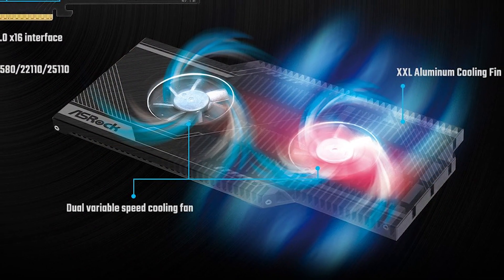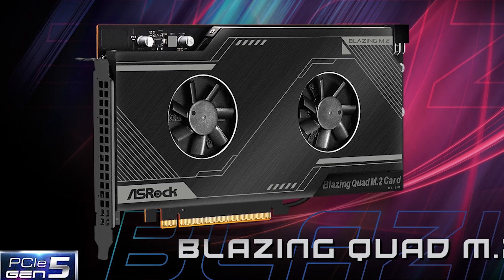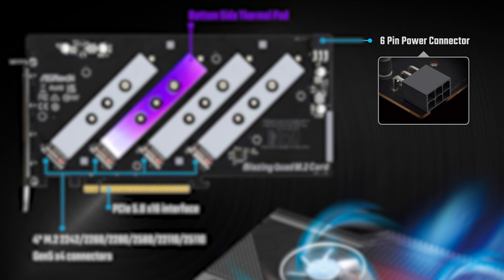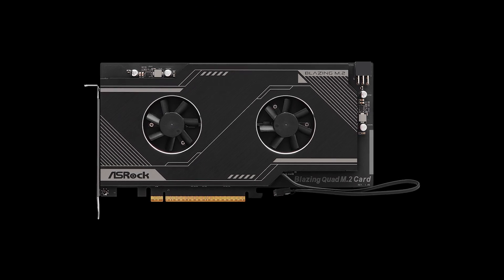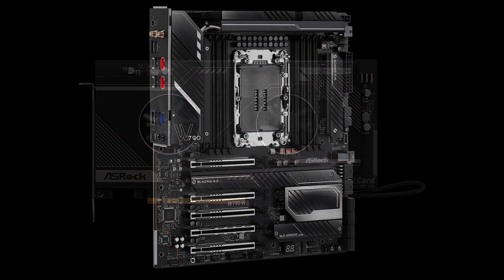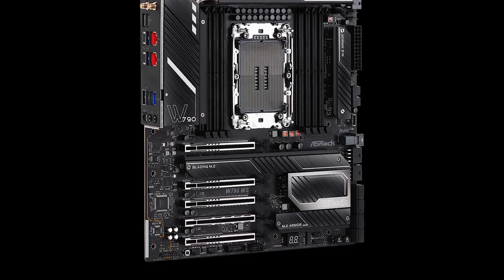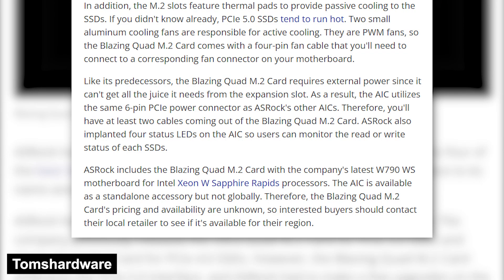As AICs like these run very hot, Aceroc has equipped it with dual aluminum fans that will keep the SSDs cooler. On top of that, it comes with a 6-pin PCIe connector as 75 watts from the PCIe slot won't be enough to power all the SSDs. All of this combined, the AIC doesn't look any different from a low-profile GPU. Imagine what a rig would look like if you install 5 of these on a W790WS motherboard that was launched alongside this quad M.2 card. Currently the pricing and availability of this AIC are not known, but the report suggests that it won't be available worldwide.